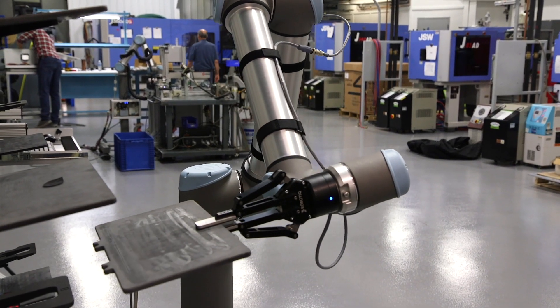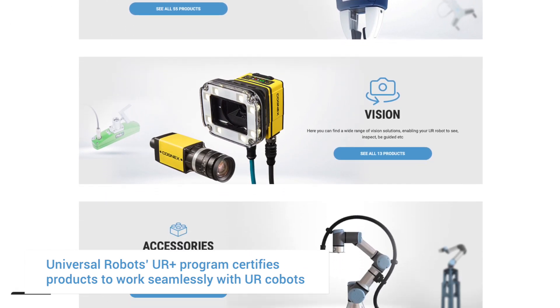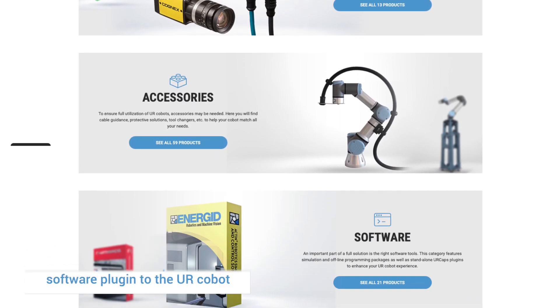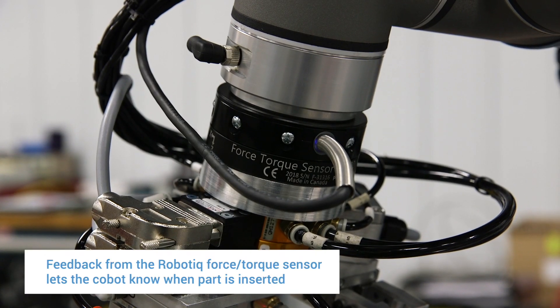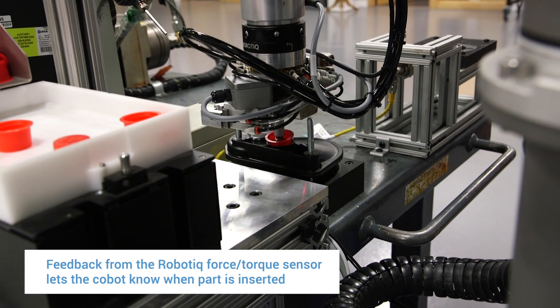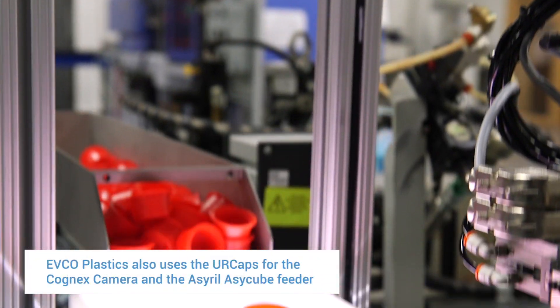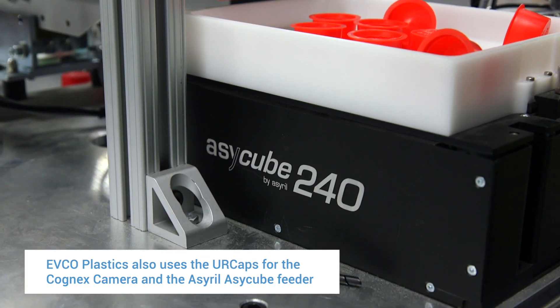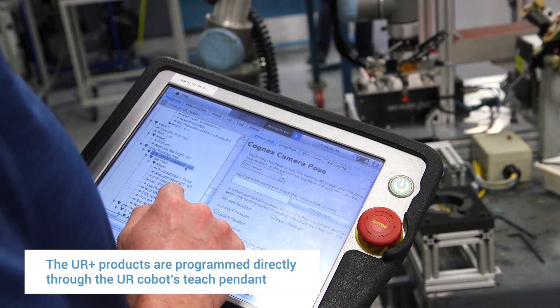UR has really been on top of improving their products as they go. They interface well with other products, which was very important for us. They're constantly adding new UR caps. For example, the Robotiq force feedback sensor allows us to place inserts into small diameter holes. It would take considerable code to accomplish tasks like that, whereas now we can directly control the Cognex cameras and the Israel SA-Cube feeder without a PLC in line.